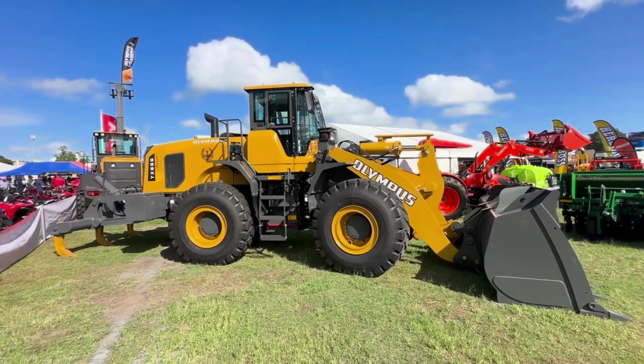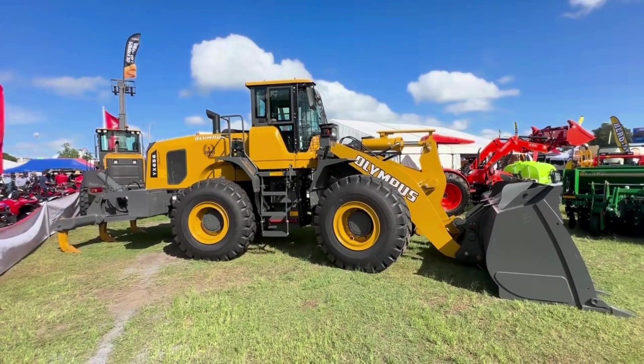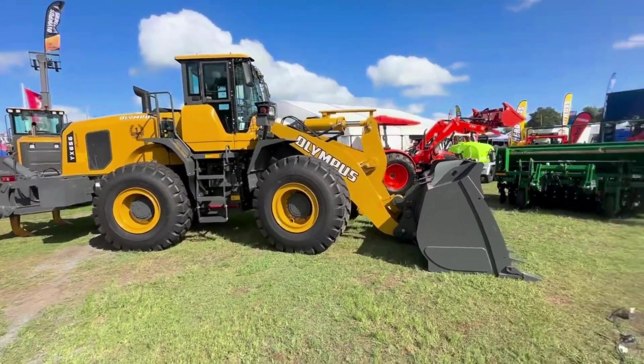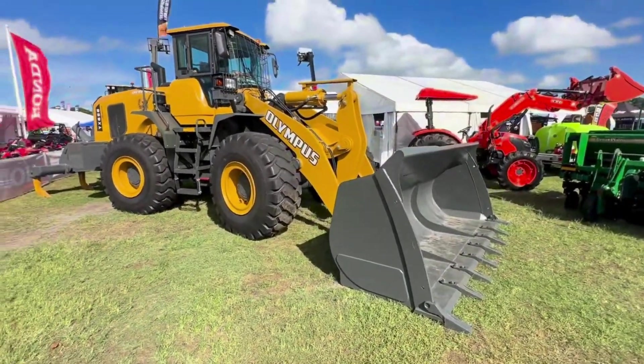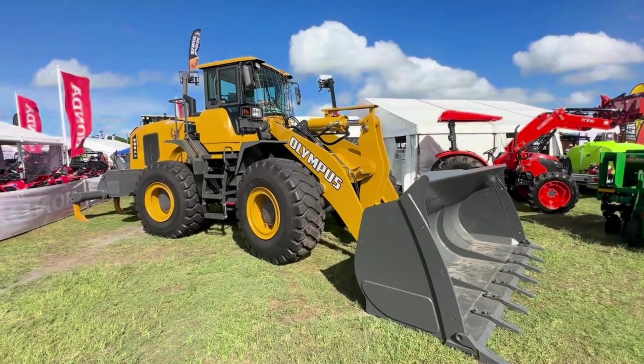Come and see us at Beef Australia Rockhampton. This is one of six machines on display at the moment. We've got the tree guard, a 3.6 cubic metre bucket, quick hitched and ready to go.